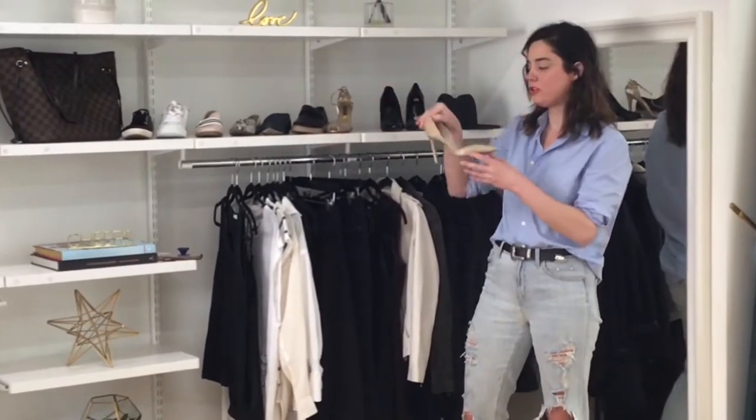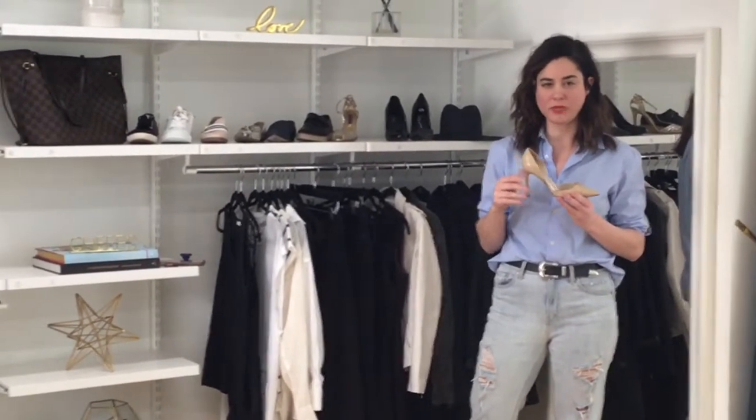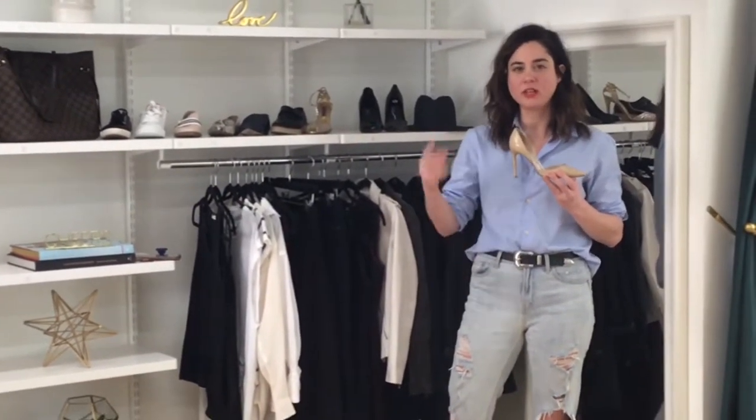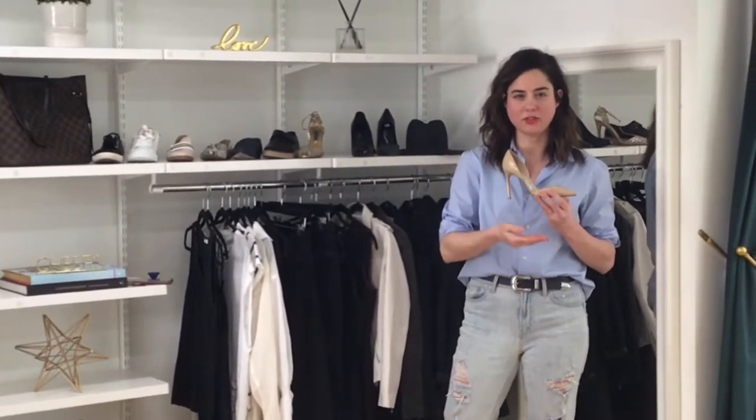Another essential is a nude pump, just because when you do wear skirts and dresses, you want a low contrast shoe — meaning that it blends in with your skin tone — to keep that leg line going so it won't cut off your leg line.